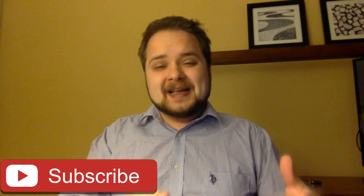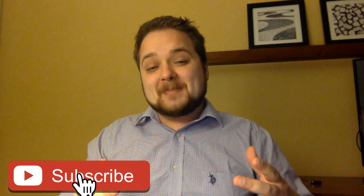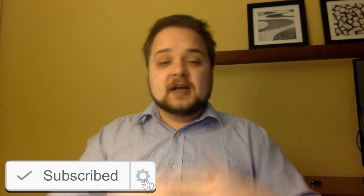What is going on guys, Vlad here with asolusplc.com. If you enjoy videos on PLC programming, HMI development, or any other application development for industrial automation, consider hitting the subscribe button and the notification bell to receive the latest videos on this channel. Without any further delay, let's get into today's video.